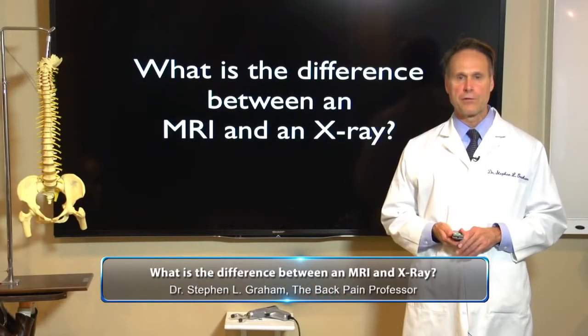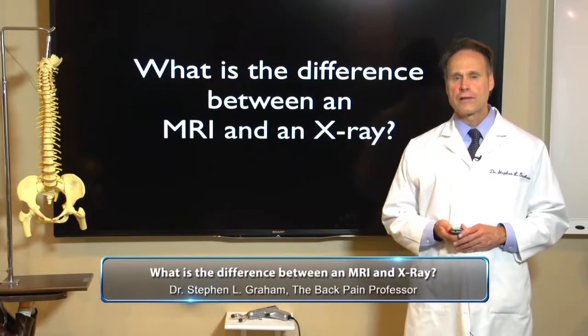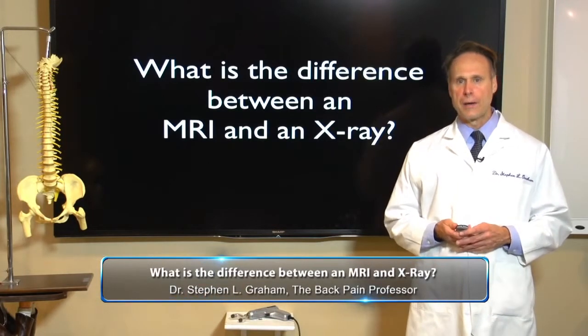Hello, I'm Dr. Graham, the back pain professor. A question I hear quite often is: Dr. Graham, what's the difference between an MRI and an x-ray?